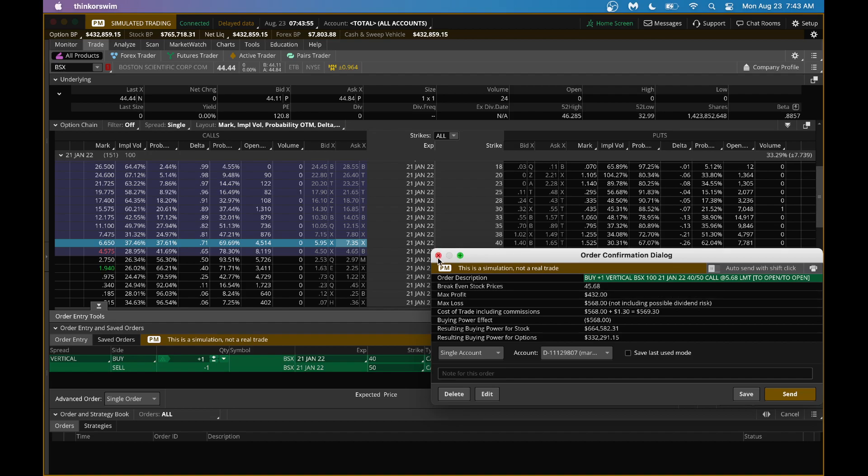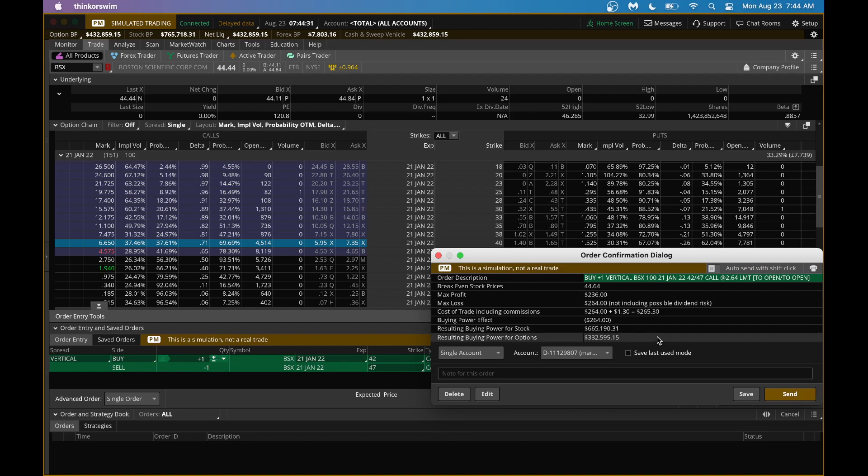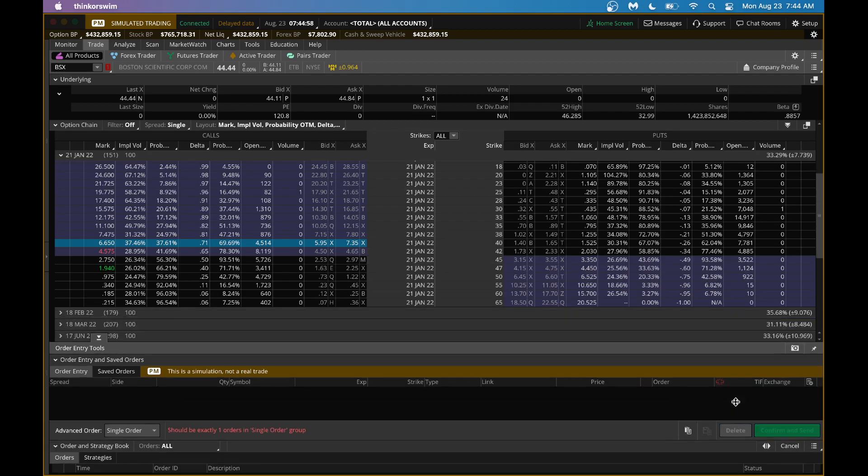For a smaller spread on BSX, stock being at $44, you could do a 42/47 spread — a $5 wide spread — paying $2.64. Your profit potential is $2.36, not quite doubling your money. Your break-even point has come down and is just above current stock price, so it's a conservative play. You're not paying too much money, but you're participating in the stock moving higher. However, max profit is capped because you're doing a spread.